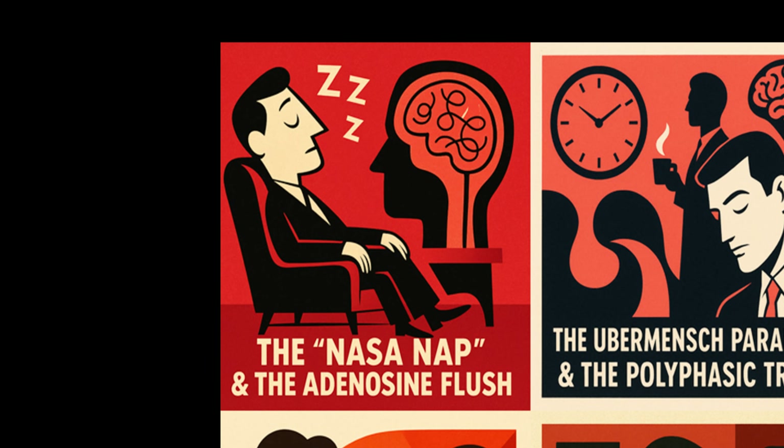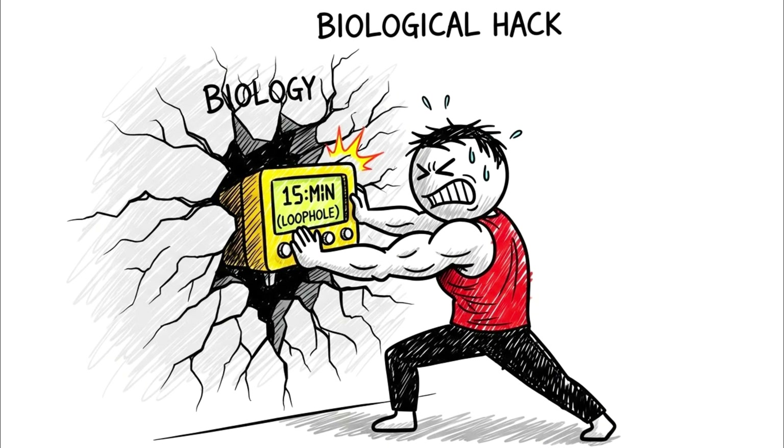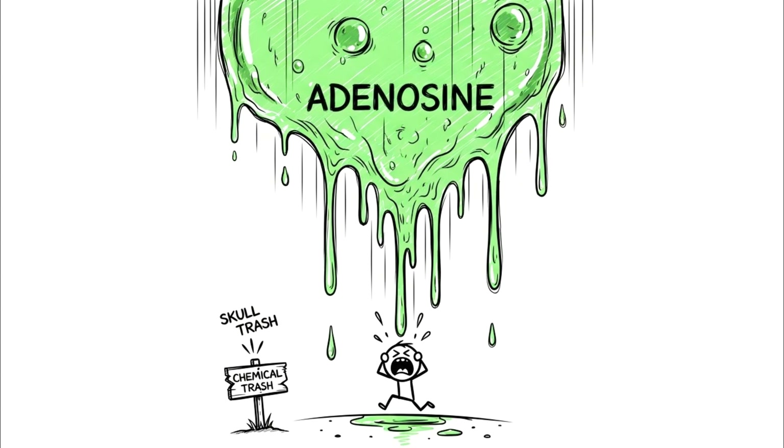The NASA nap and the adenosine flush. Let's start with the smallest unit of sleep that actually functions as a biological hack — the 10 to 20 minute window. This isn't about being lazy; it's about exploitation of a biological loophole. To understand why this specific duration is a hidden advantage, you have to understand the chemical trash accumulating in your skull: adenosine.